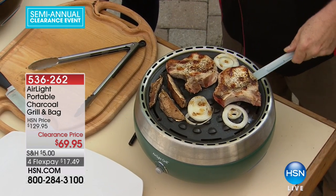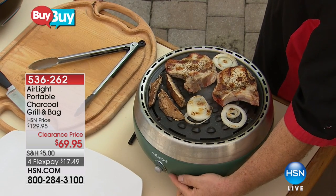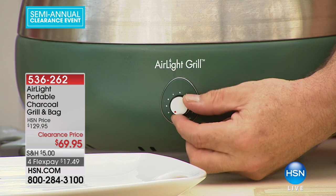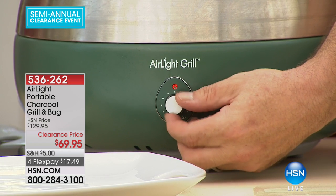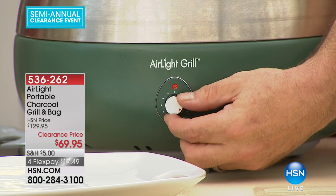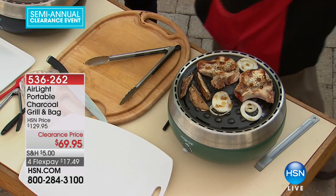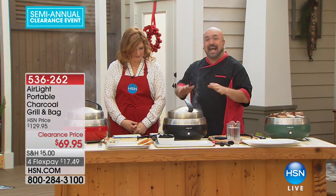What makes this so special? There's a button right here — that little knob controls a fan that's built into the Air Light grill. What if I told you that you can have all the taste, flavor, and unbelievable barbecue experience you get with charcoal, but faster than you do with gas?